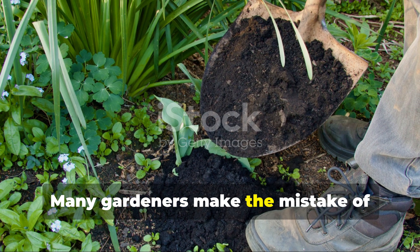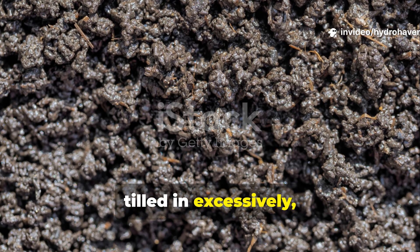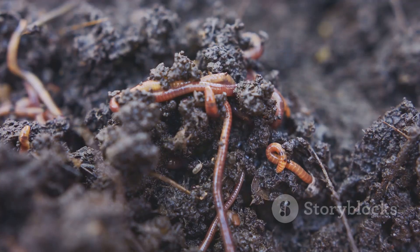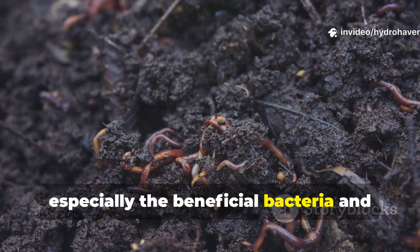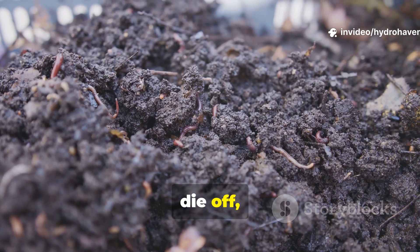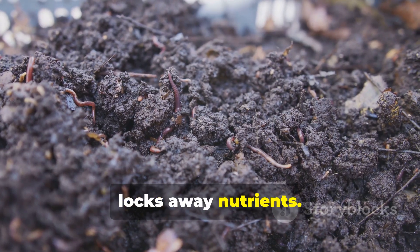Many gardeners make the mistake of thinking more compost equals more fertility. But when compost is piled too thick or tilled in excessively, it can create an anaerobic zone where oxygen disappears. Microbes that depend on oxygen — especially the beneficial bacteria and fungi that build soil structure — begin to die off, leaving behind a slimy, sour-smelling layer that repels worms and locks away nutrients.